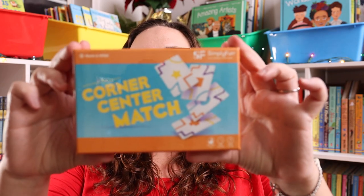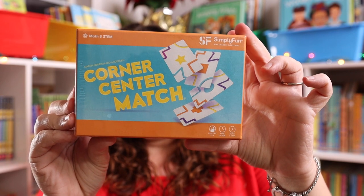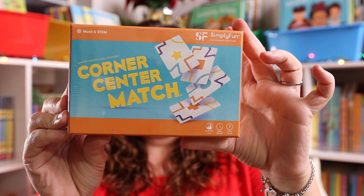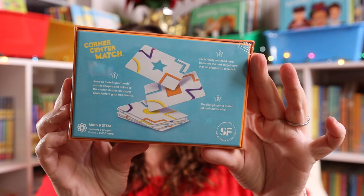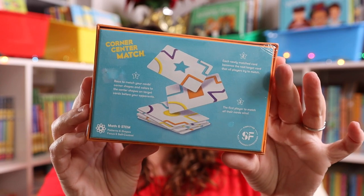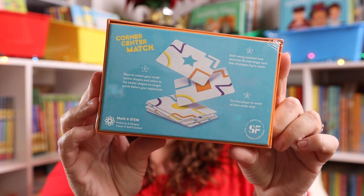The rest of these games are actually sticking around here. The first is Corner Match, which will be finding its way into Emily's stocking. You're racing to match the cards' corners, shapes, and colors to the targets in the center. We love fast-paced logic games, so this seemed like a really great one for us.